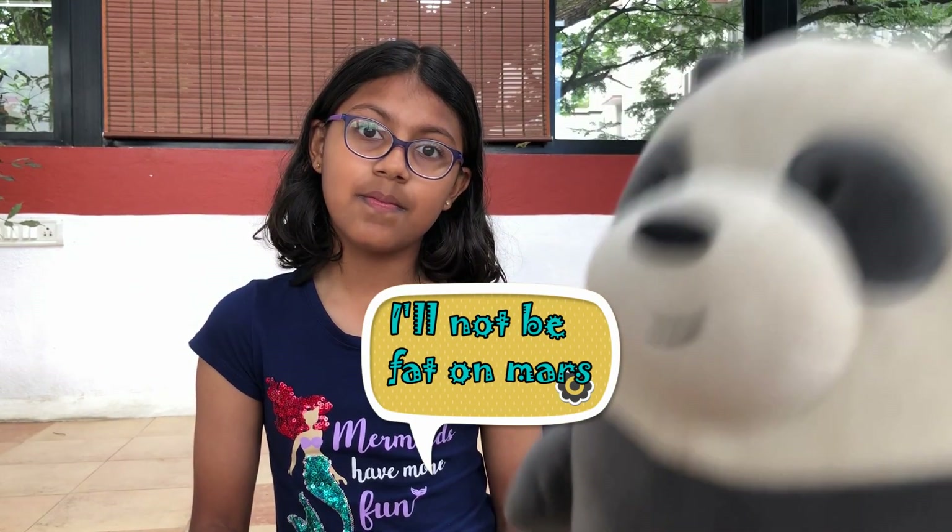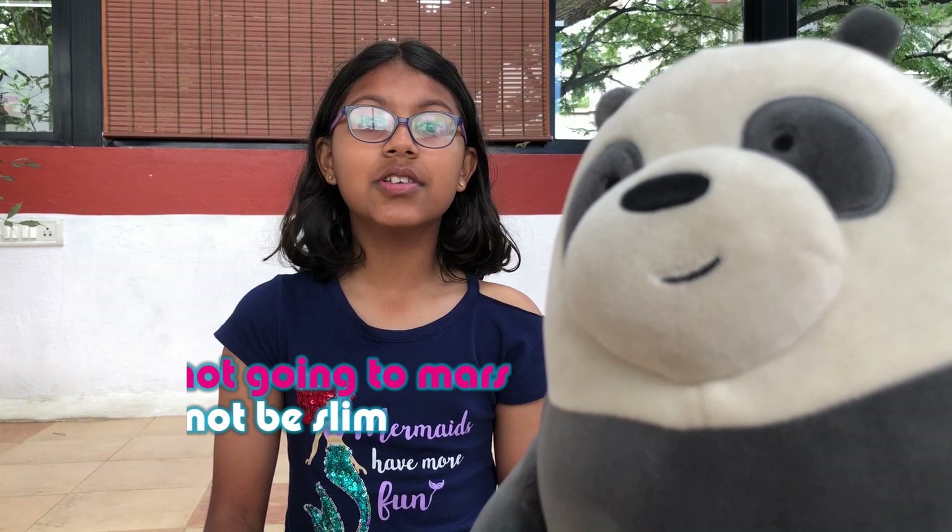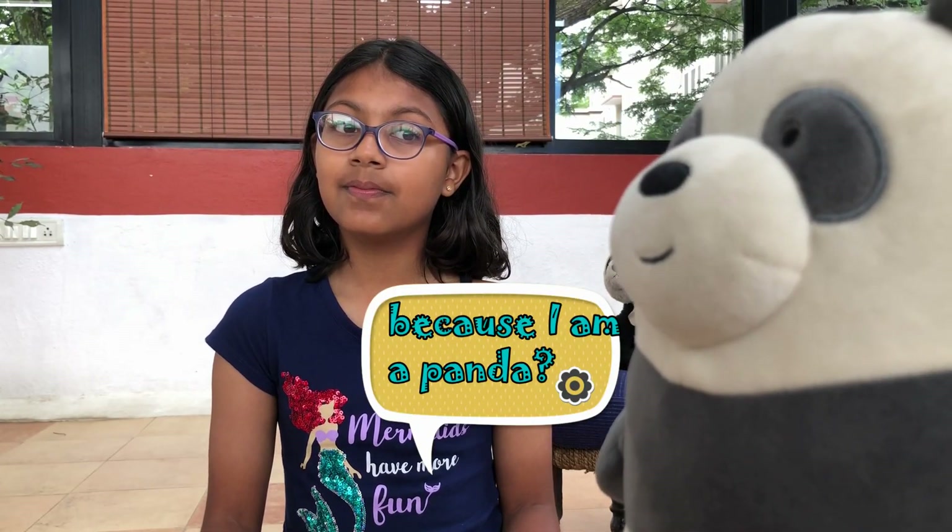Yay! I will start to like Mars! But unfortunately, you will never be going to Mars and you are not going to be slim. Because I am a panda? Well, yeah, pandas are fat.